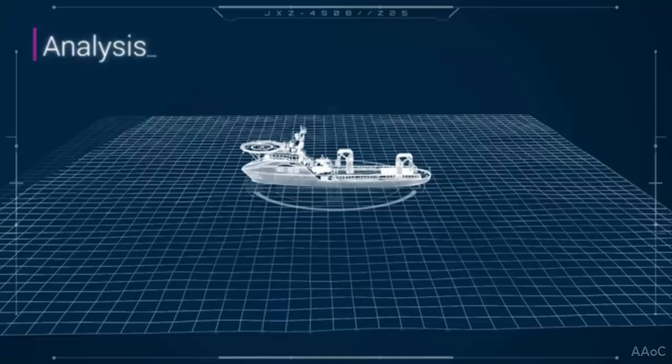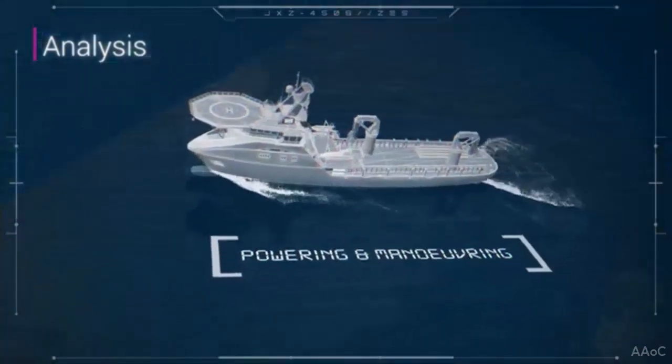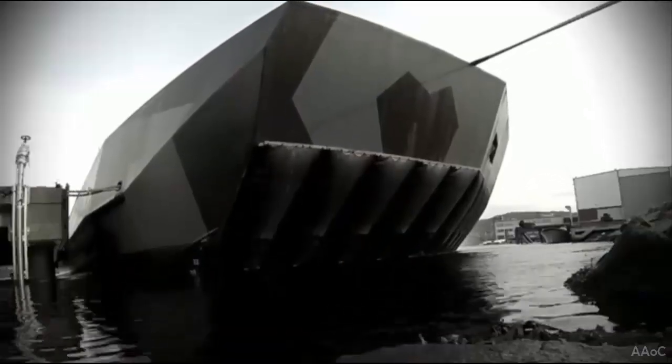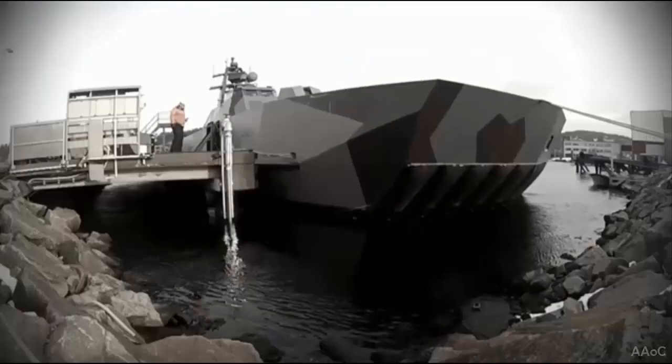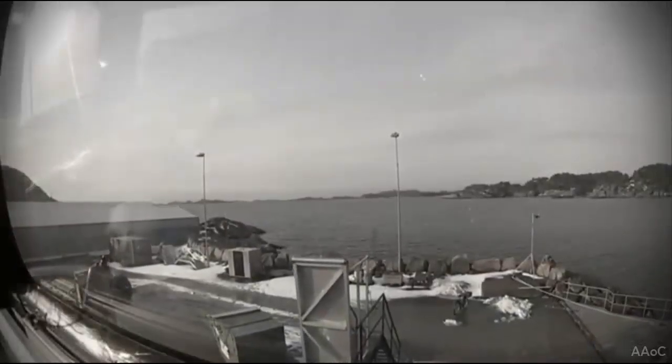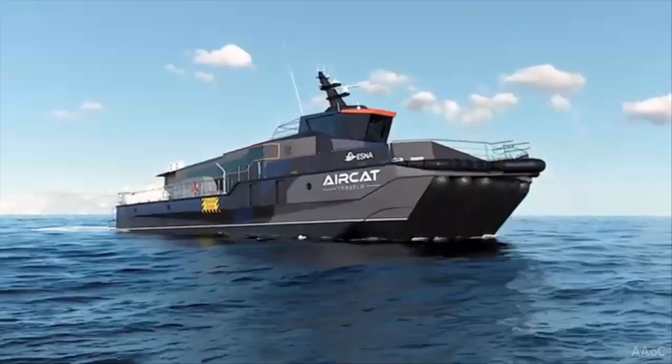The AirCat Panther 17.5M is an autonomous surface vessel (ASV) capable of operating remotely, enhancing modern naval operational flexibility. AirCat Eureka-S vessels are engineered to operate from amphibious landing ship well decks.